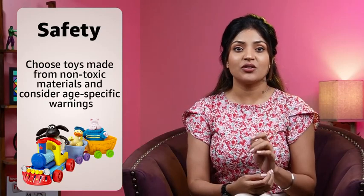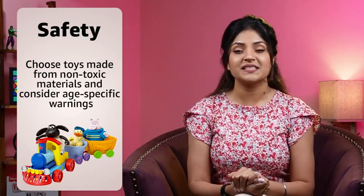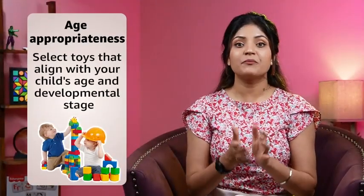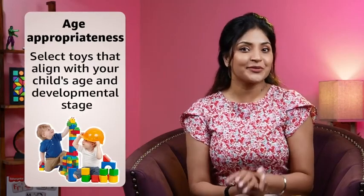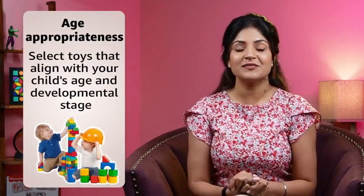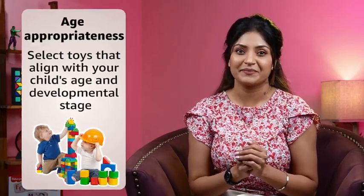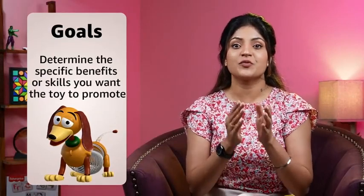Consider the age range indicated on the toy's packaging. Toys are often designed with specific development stages in mind. Age-appropriate toys can provide appropriate challenges and stimulation, helping children learn and grow. Choose toys that are suitable for your child's age to ensure that they can fully enjoy and benefit from them.